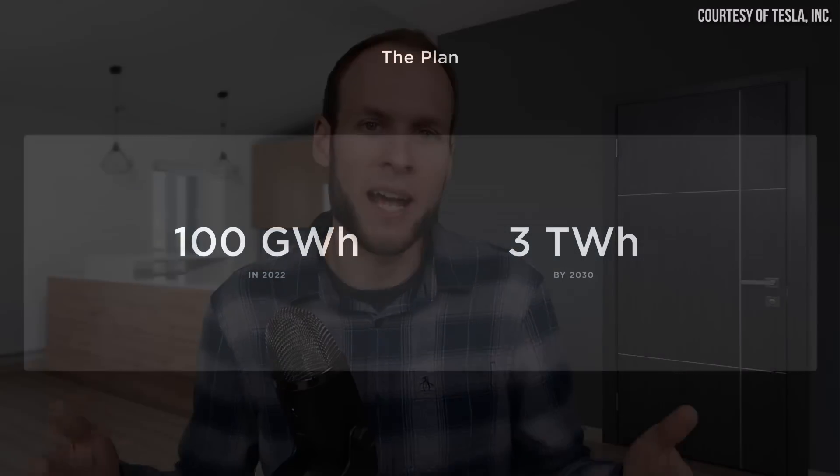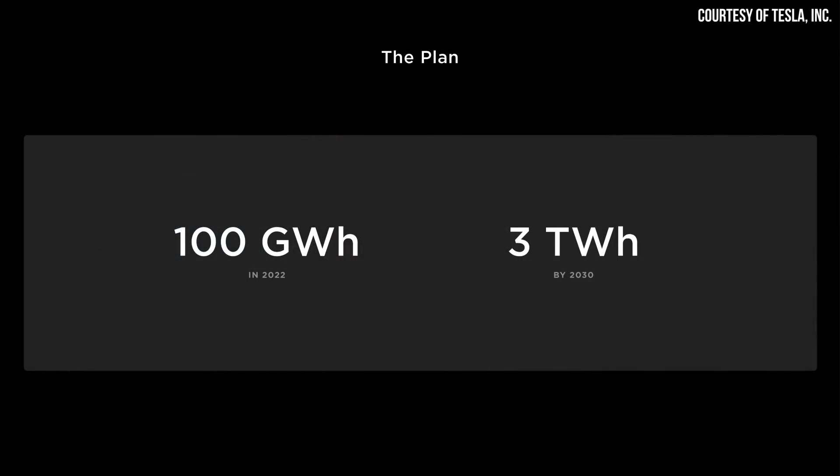While Tesla is sourcing an increasing amount of batteries from other suppliers, Tesla plans to build a large portion of batteries themselves — in the tune of somewhere around 3 terawatt hours per year by 2030. Making this goal a reality takes not only more battery factories and more production capacity, but also quite a few raw materials needed to produce these batteries.